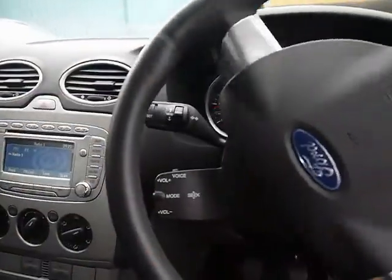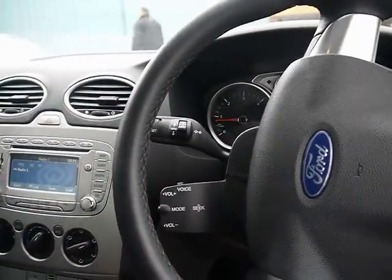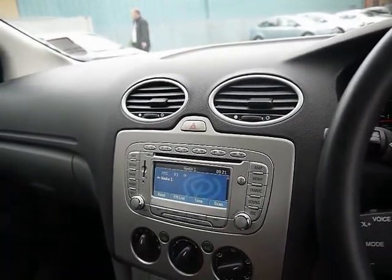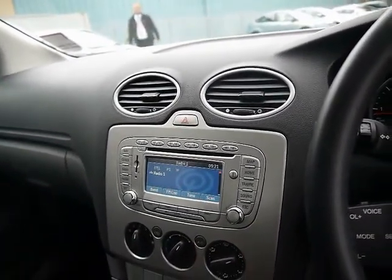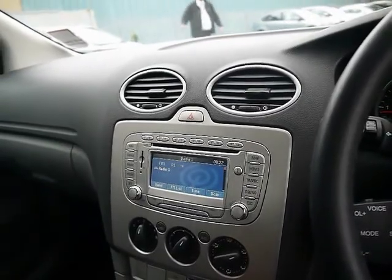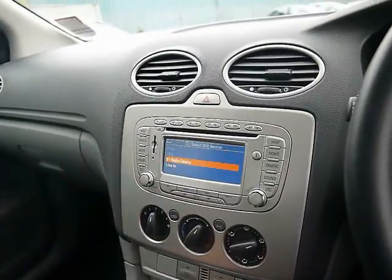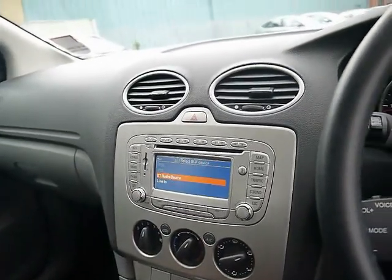Into the front, we have automatic headlights and rain sensors. Steering wheel controls for the audio system, and with that we get a full colour head unit that comes with satellite navigation. For entertainment: radio, CD player, auxiliary input, USB input, as well as Bluetooth audio streaming and Bluetooth telephone connectivity with voice control.